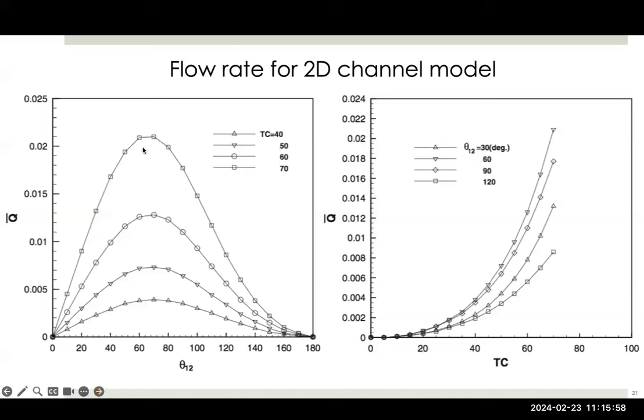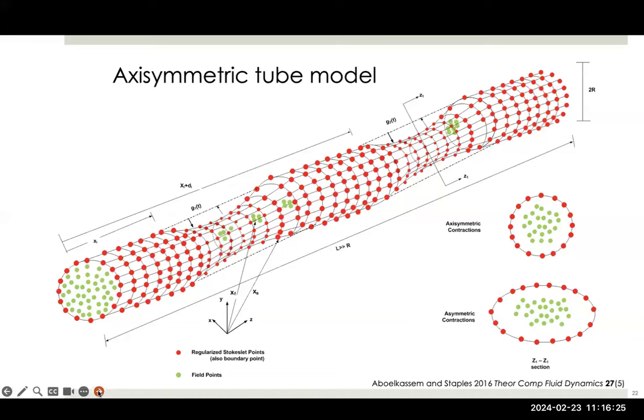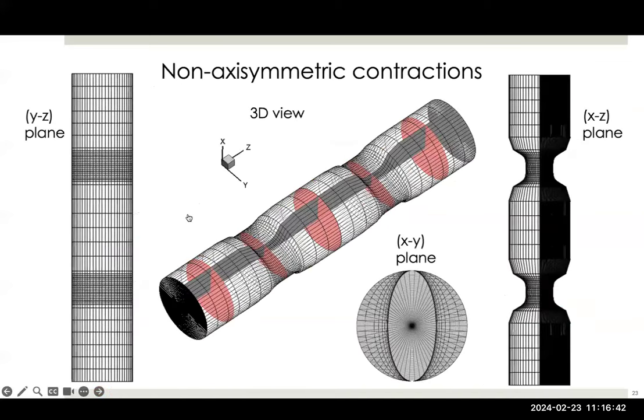We showed that there's an optimal phase lag depending on the total collapse. For example, if the tracheal tube collapses 40%, 50%, 60%, or 70%, the optimal phase lag to produce the most flow is a little bit different. We've modeled a single trachea in many different ways — mesh-free computations, looking at whether the cross-section remains circular or becomes elliptical during collapse, and non-axisymmetric collapses.